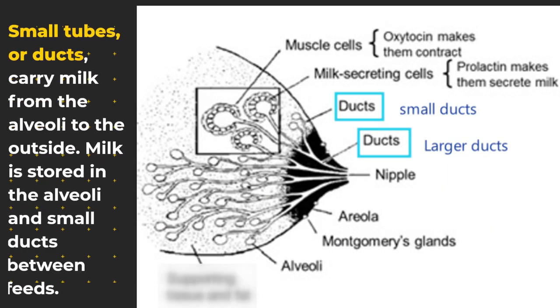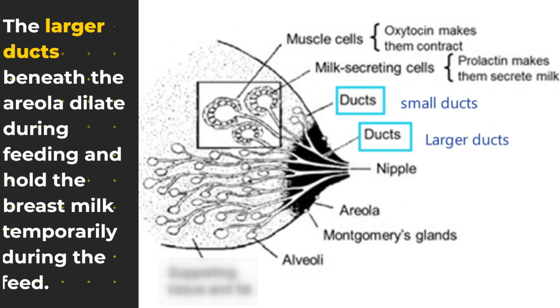Small tubes, or ducts, carry milk from the alveoli to the outside. Milk is stored in the alveoli and small ducts between feeds. The larger ducts beneath the areola dilate during feeding and hold the breast milk temporarily during the feed.